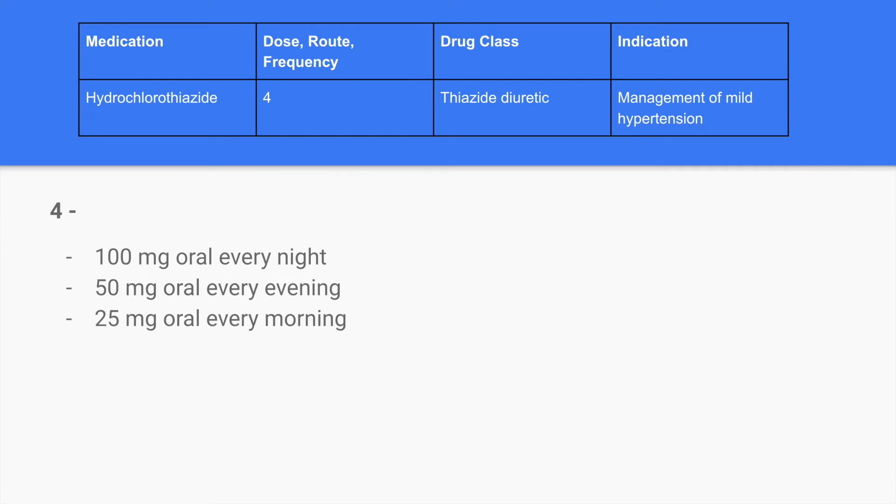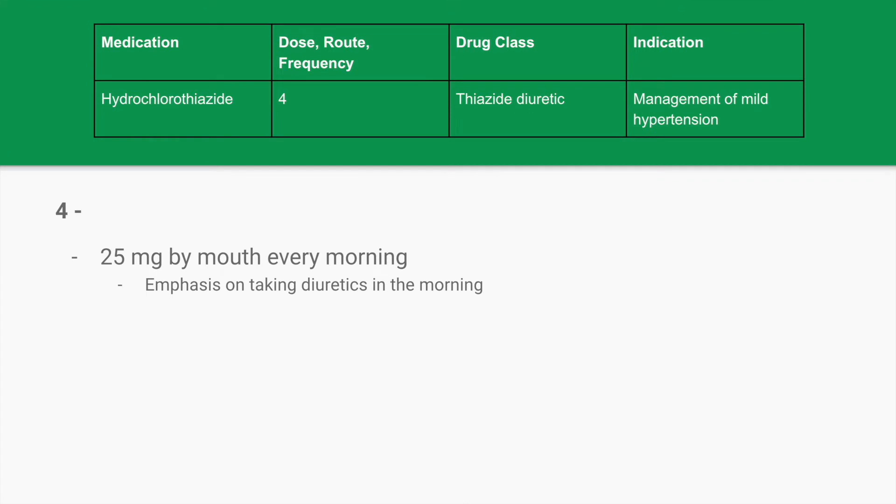The fourth medication is hydrochlorothiazide. We know it's a thiazide diuretic and indicated for the management of mild hypertension. The answer to fill in is 25 milligrams by mouth every morning. The emphasis here is that diuretics are most often prescribed in the morning so that patients are not up all night going to the bathroom.